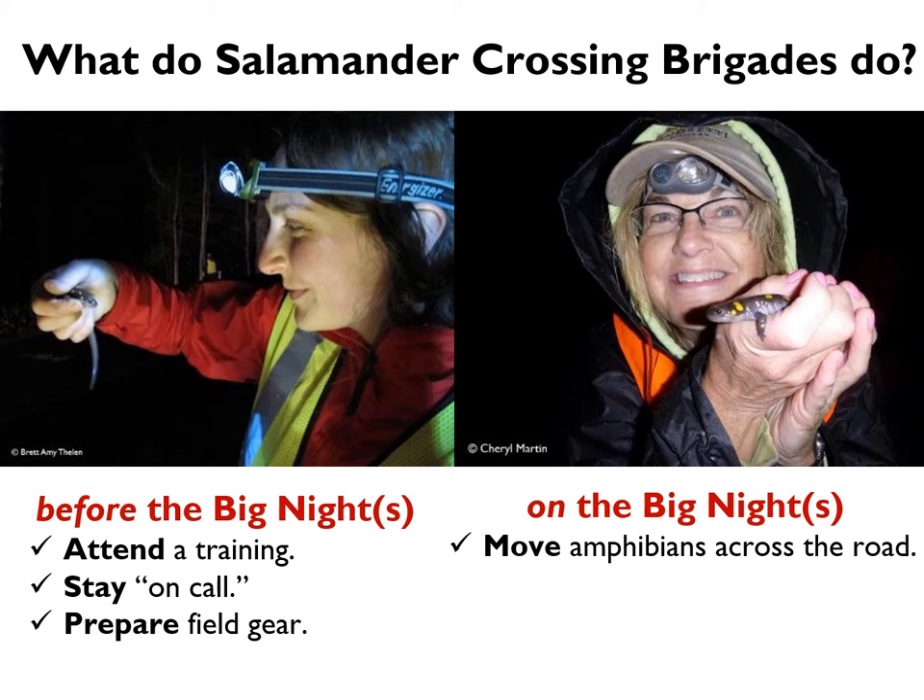You are also going to keep count of how many amphibians you move off the road by species. These counts are really important for assessing whether sites might be good candidates for things like amphibian tunnels or road closures, and also for sharing with the community to understand what the migration was like that night. It's really great to team up with someone: one person moving the critters and calling out species, the other person keeping count on the data form. At the end of the night, it is really important to report your data.